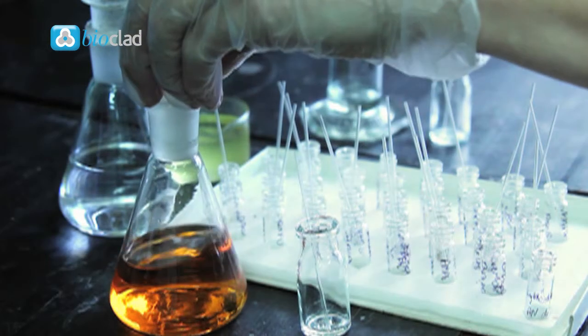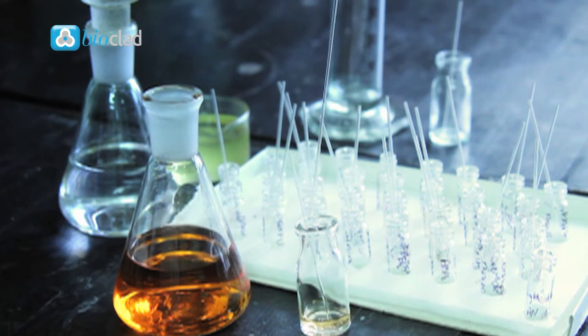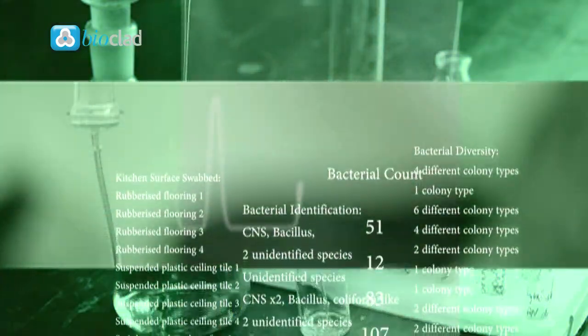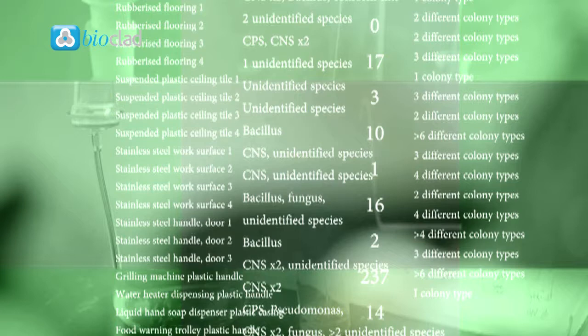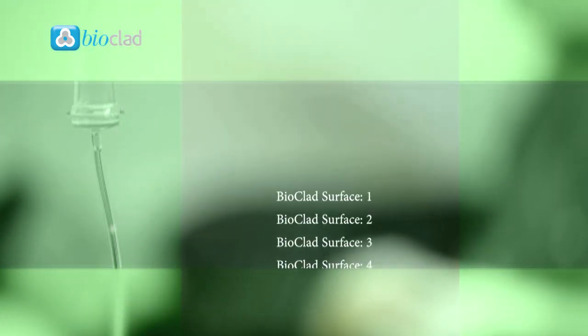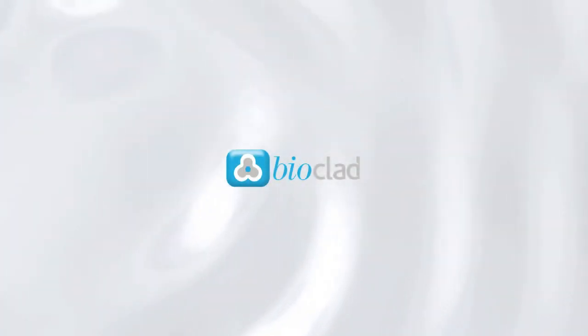Cultures were incubated in an aerobic environment at 36 degrees for 48 hours. After incubation, the amount of bacterial growth isolated from each swab was quantified by colony counting, and the diversity of growth estimated by inspection of colony types. Swabs taken from the antimicrobial hygienic wall cladding by Bioclad yielded a zero bacteria count.